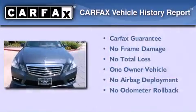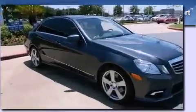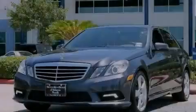This Mercedes has had only one owner and it qualifies for the Carfax buyback guarantee. Call now to find out how you can own this breathtaking vehicle.